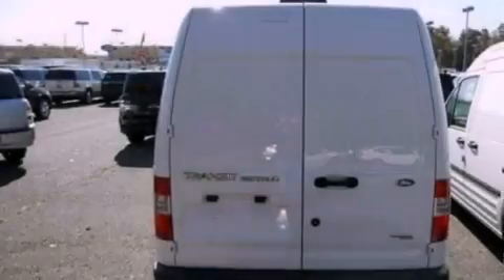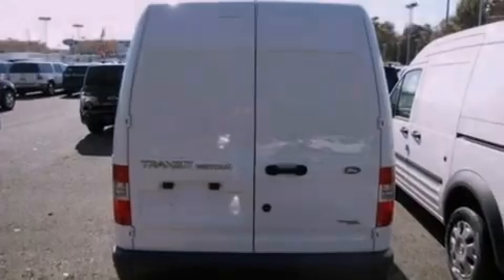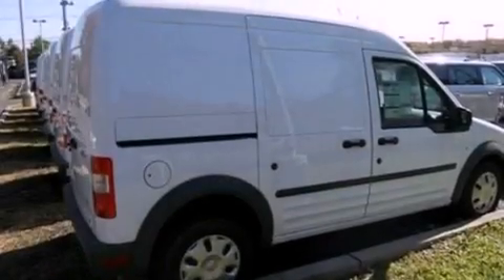With an EPA estimated rating of 27 miles per gallon on the highway, fuel efficiency is still high on the list of priorities.